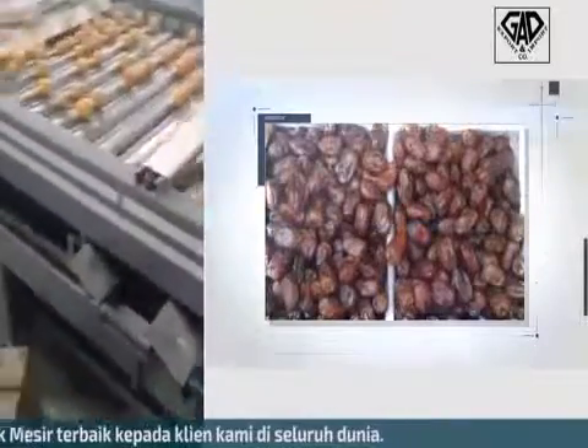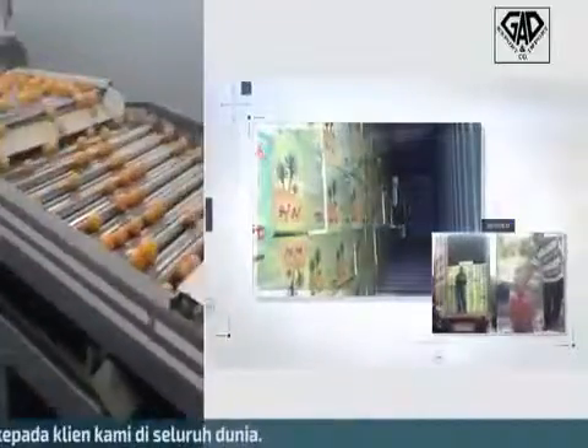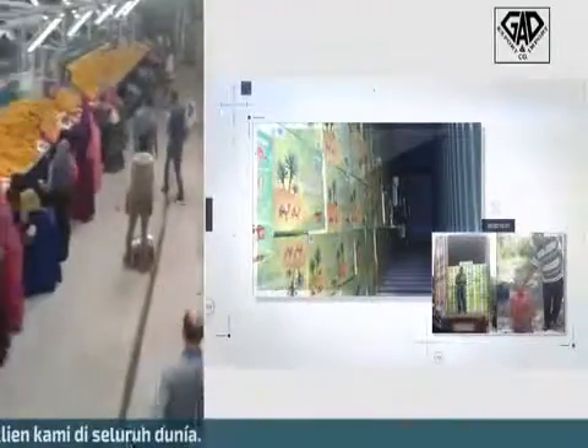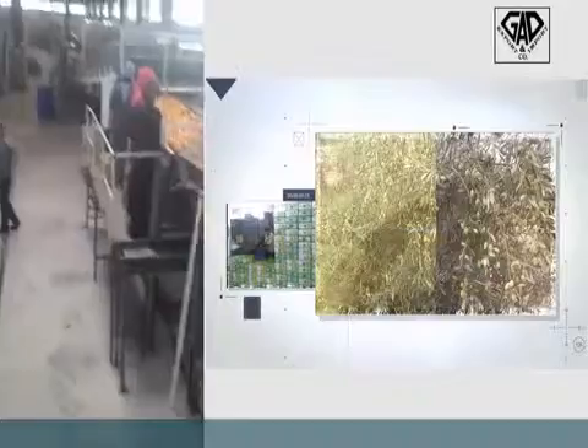This is Henry and Nadir from GASPO Import. We are here at the station where we import our oranges. Here we do the washing, drying, and waxing, and the final step is packing.